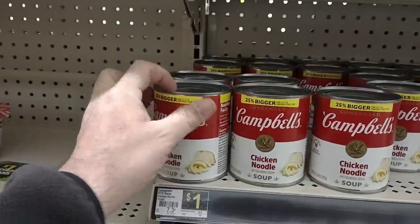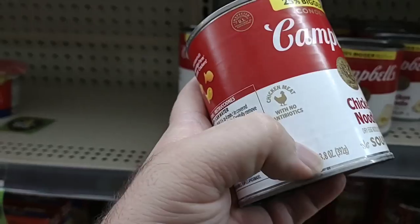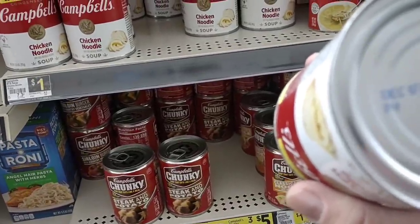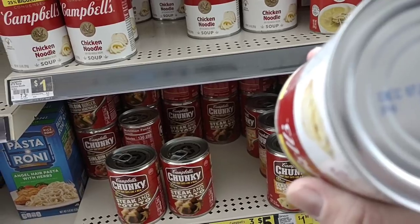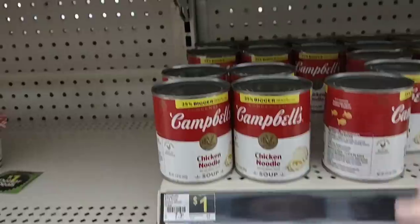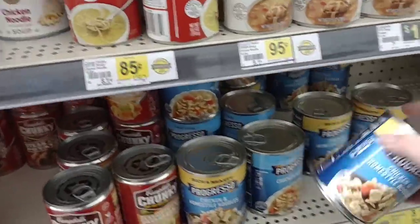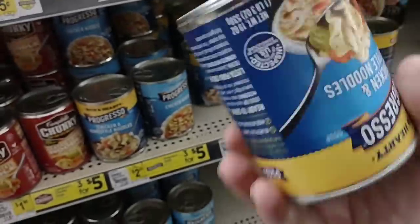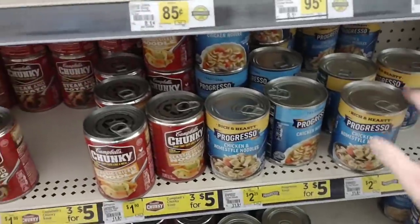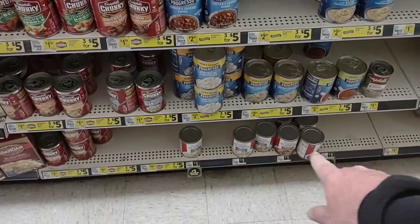We have noticed some items with less than a year expiration. A random Progresso can checks out to June 20th, 2023 — a little over a year. They've also got kitchen classics for a dollar. They don't carry much spaghetti, but they have Clover Valley spaghetti for a dollar, and Barilla for $1.50. They do have egg noodles — a lot of people have been having trouble finding those. The Clover Valley yolk-free ribbons are $1.75, and the extra wide enriched egg noodles are $1.25.